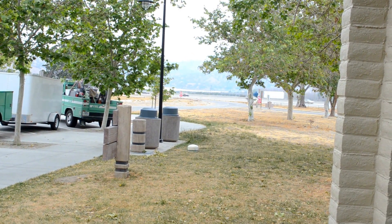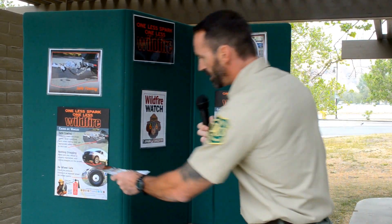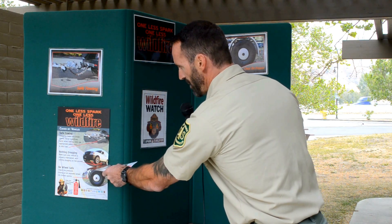Starting with before you leave — matter of fact, at the house — you can check your tire pressures, making sure that the tire pressure is full in your vehicle tires as well as your trailer, and making sure there's nothing dragging underneath your vehicle.